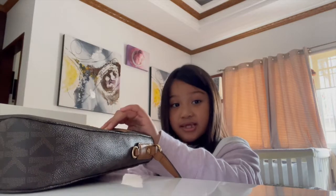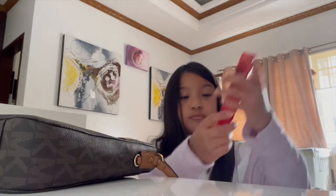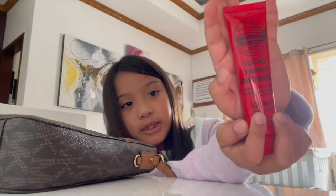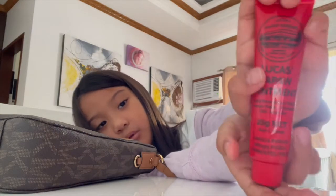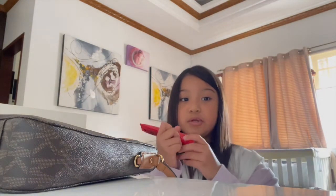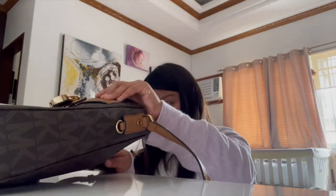She has this because I always have dry lips. It's Lucas Pawpaw — I don't know how it's pronounced, pawpaw — it's for dry lips and wounds. I use it for wounds and head wounds too.